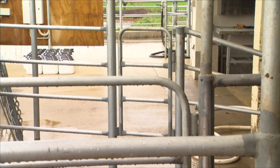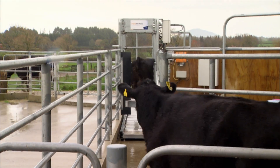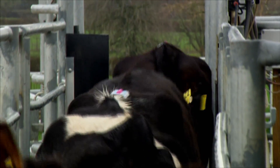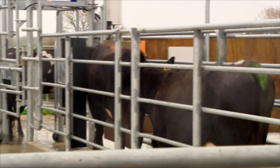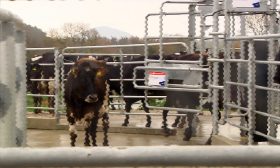A major benefit for a farmer is it basically makes his life easier in the cow shed. It's very easy to manage your cows through drafting into separate mobs, which happens automatically, or indeed looking at the information. Protrac will also allow you to take data automatically captured such as inline milk meters and apply that information to a cow.